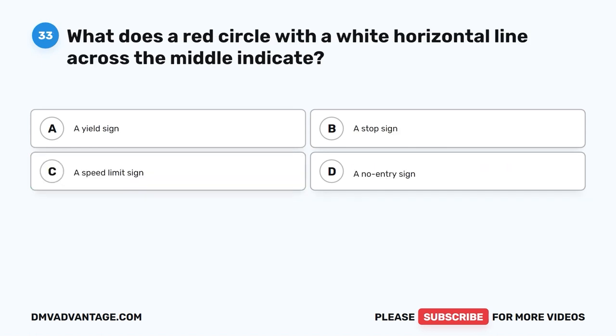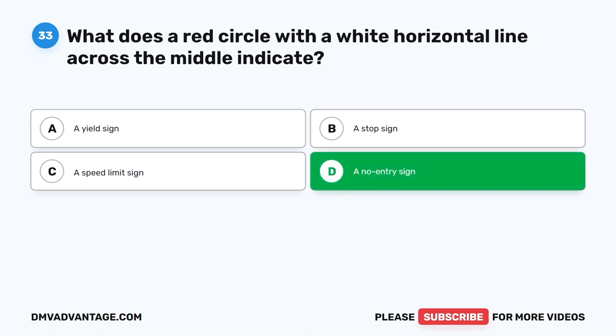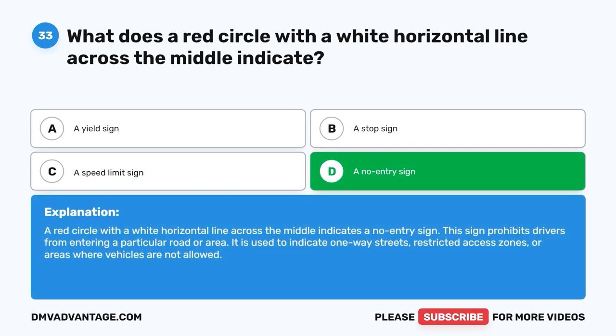Question 33: What does a red circle with a white horizontal line across the middle indicate? A. A yield sign. B. A stop sign. C. A speed limit sign. D. A no entry sign. The correct answer is D. A red circle with a white horizontal line across the middle indicates a no entry sign. This sign prohibits drivers from entering a particular road or area and is used to indicate one-way streets, restricted access zones, or areas where vehicles are not allowed.